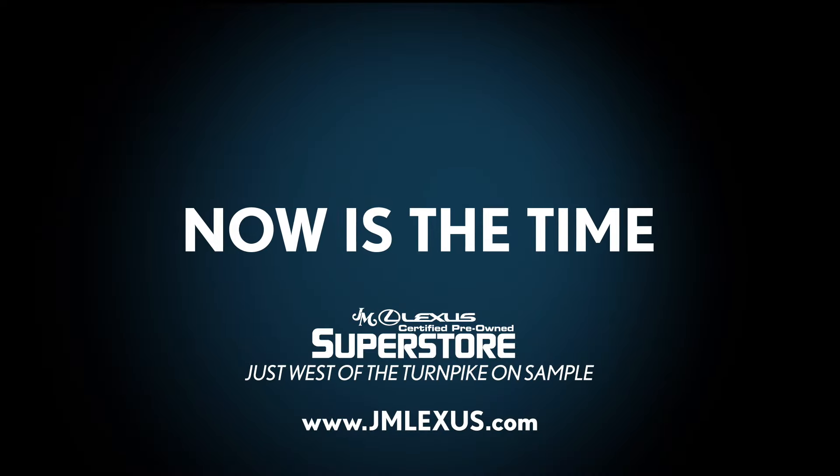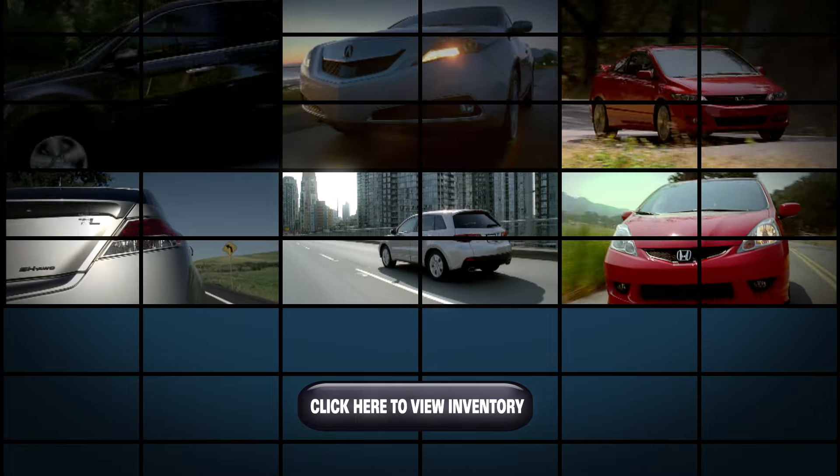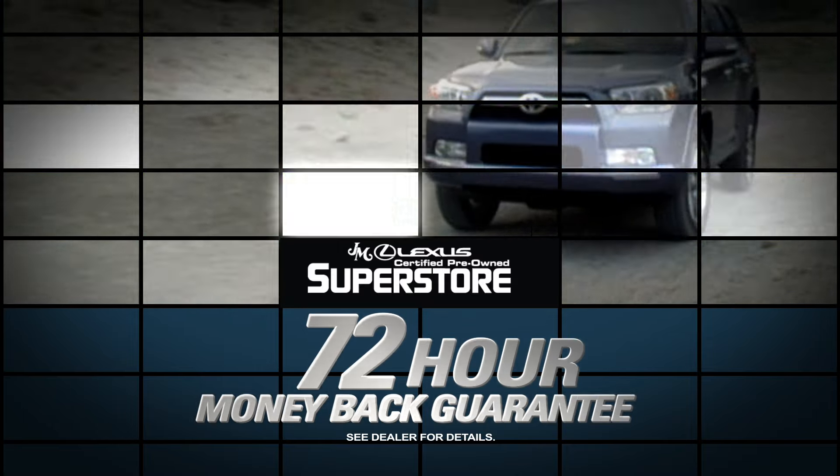Now is the time to visit the JM Lexus Pre-Owned Superstore. Right now, shop hundreds of pre-owned vehicles, including vehicles under $10,000, all with our 72-hour money-back guarantee.